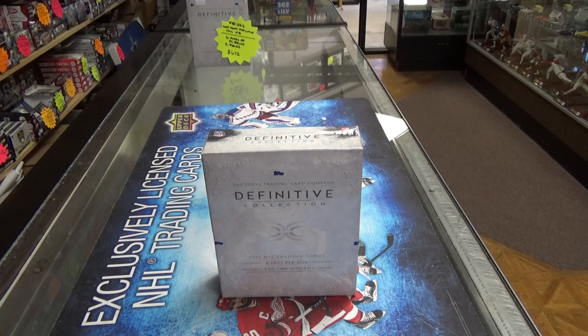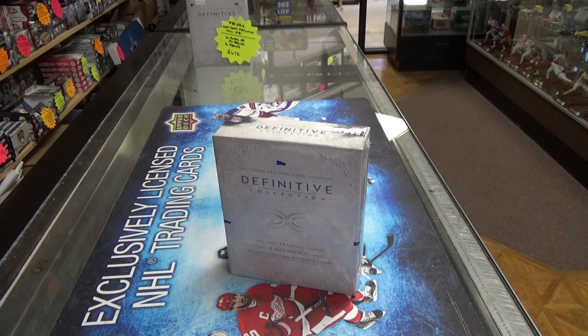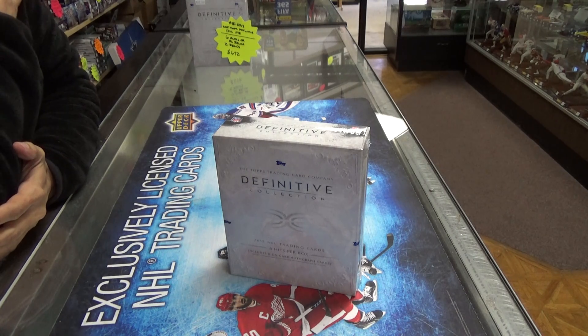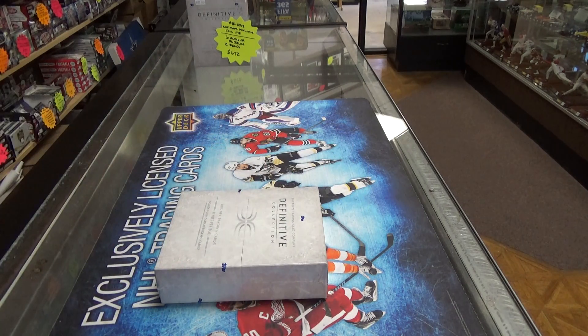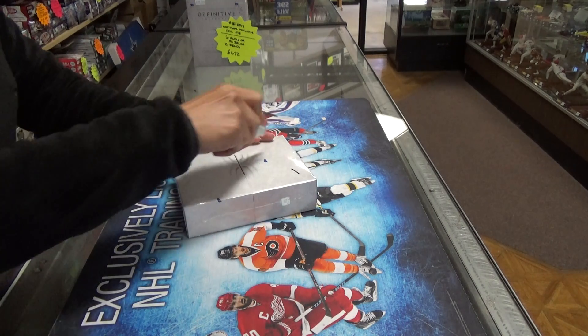Hi, this is Misty from Kinney's Collectibles and we have a new release product here — it's the 2015 Topps Definitive. Our hits are six autos or auto relics and two relics. This is a whopping $672 a box. The hits will be on eBay later so check it out — it's going to be some pretty product coming out of here, hopefully for this cost.